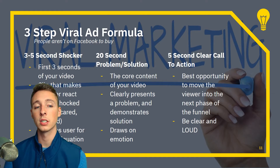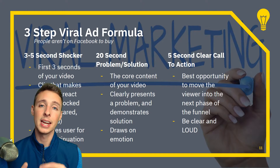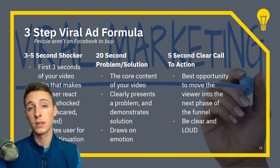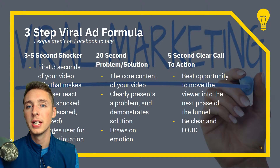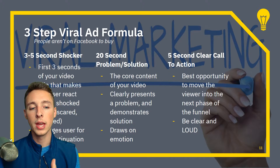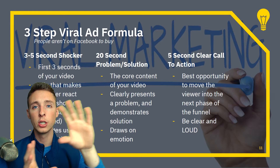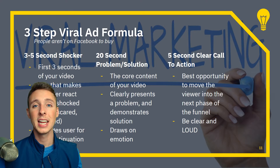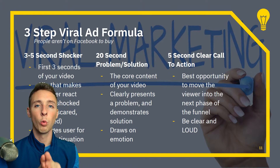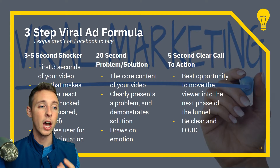Next, a 20-second problem and solution — the core content of your video. It presents the problem the viewer has and clearly shows someone utilizing your product or service in real life to benefit them. Focus on what emotion the viewer might be feeling and show them there is a solution. Then, a five-second clear call to action — your last chance to move cold traffic into your customer base. Don't just say 'buy now.' Tell them what button to click, where it's located, and put it in big letters.